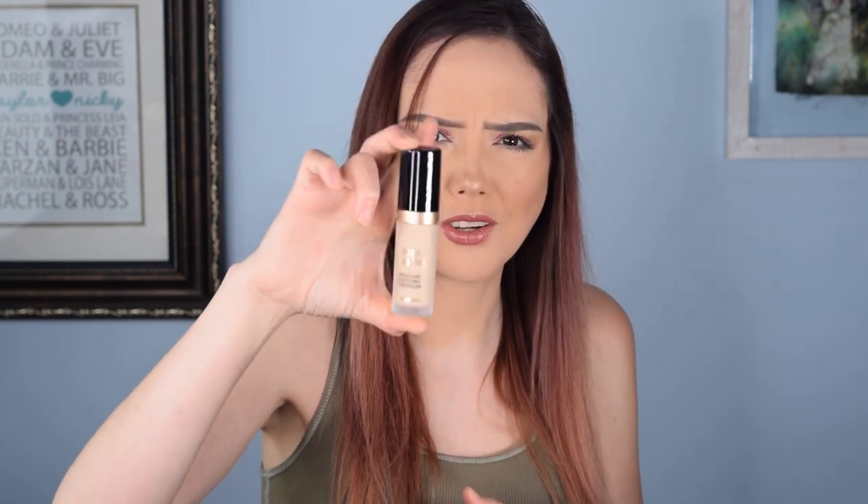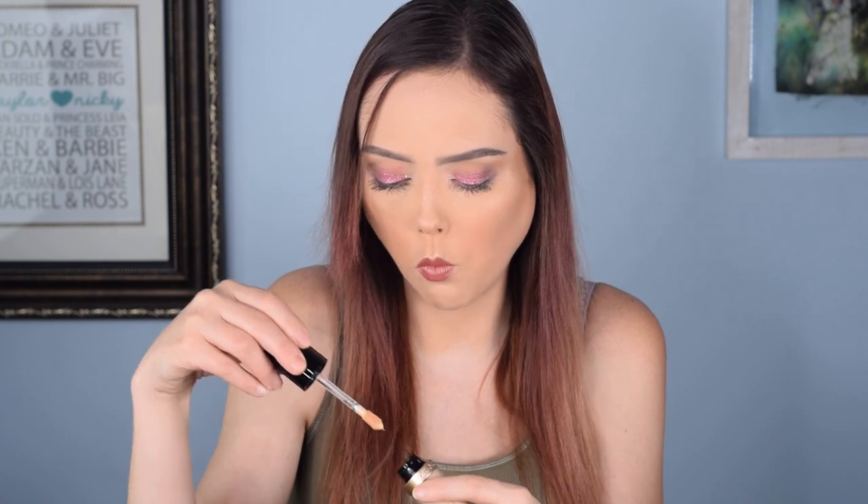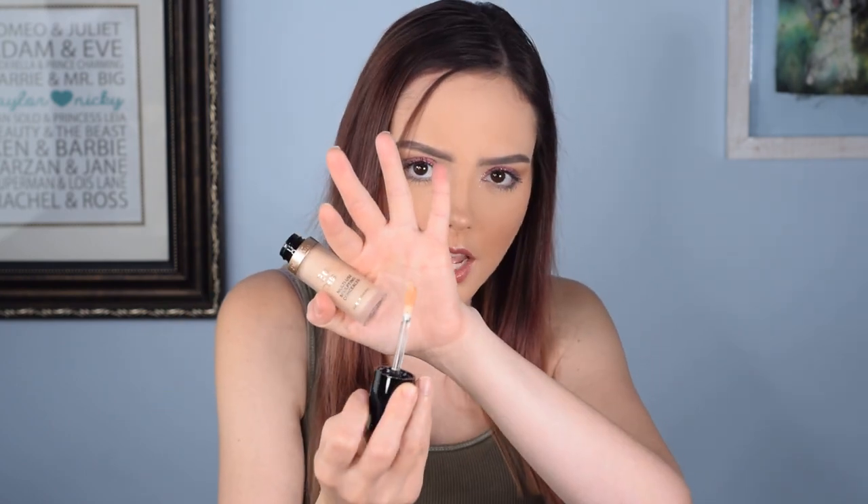The first thing I have is of course the Too Faced Born This Way Super Coverage Multi-Use Sculpting Concealer. Oh wait, it says it's a concealer. I thought it was the foundation — it's apparently a concealer. Okay, it's a big concealer though. It is a concealer. That is like the biggest packaging for a concealer I think I've just about ever seen. It literally looks like a foundation.